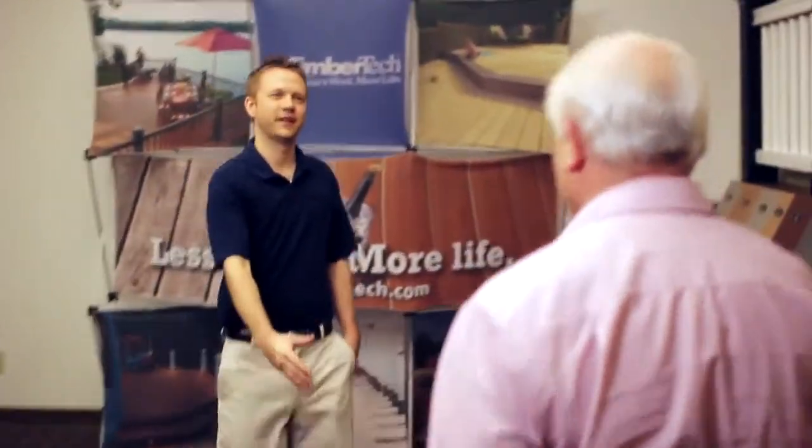Hi, I'm Tony, and this is Straight Talk, where we answer all your decking questions. Sean from Nevada asks, are there different types of composite deck materials? That's a great question for Chuck, our decking product manager. Let's go chat with him.